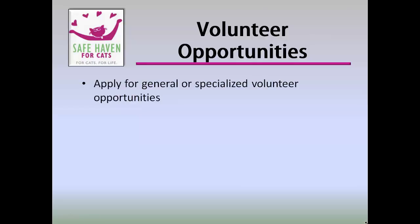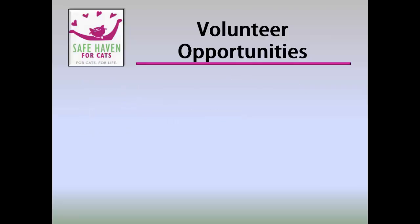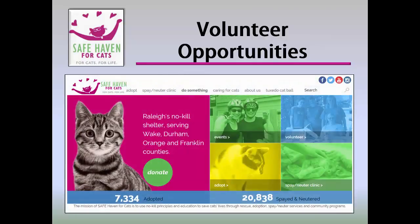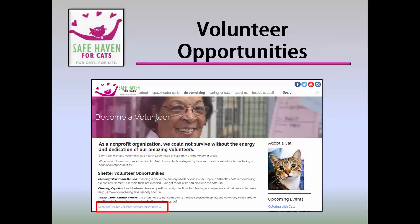Specialized volunteer positions require additional training and time. Even though some positions require more time, dedication, and specialized skills, all are equally important. Safe Haven provides training and guidance for all volunteers. Individuals can apply to be a volunteer through Safe Haven's website, www.safehavenforcats.org. To apply, go to Safe Haven's home page and select Volunteer. On the next page, select Become a Volunteer. And on the next page, click the Apply for Shelter Volunteer Opportunities Here link.